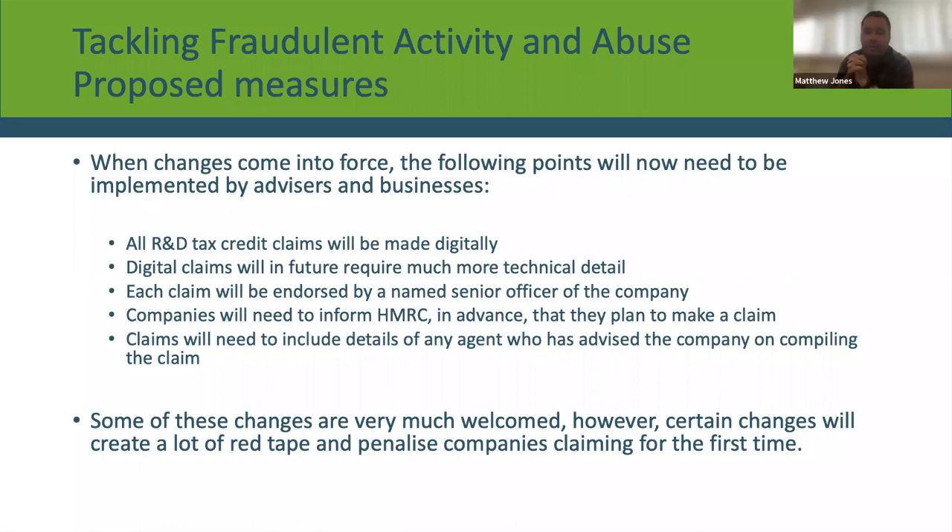Probably the main point to tackle abuse: each claim will need to be endorsed by a named senior officer of the company. From the 1st of April 2023 onwards, when you submit an R&D claim, a named representative from the company needs to put their name to that claim, confirming they are happy with it and stand behind it. A lot of companies using advisors have never actually seen the claim submitted in their name, but going forward the company must put their name behind it.